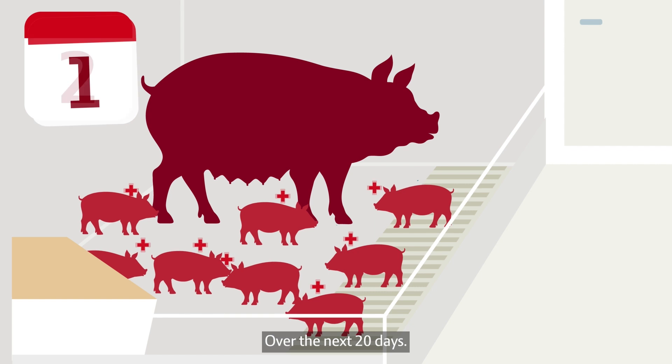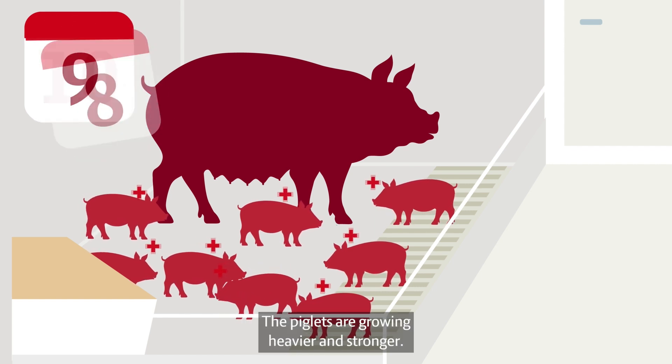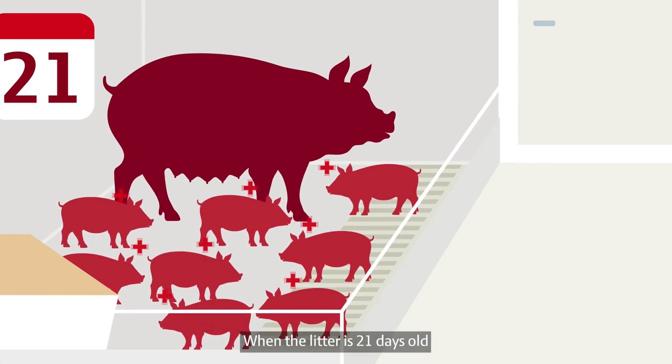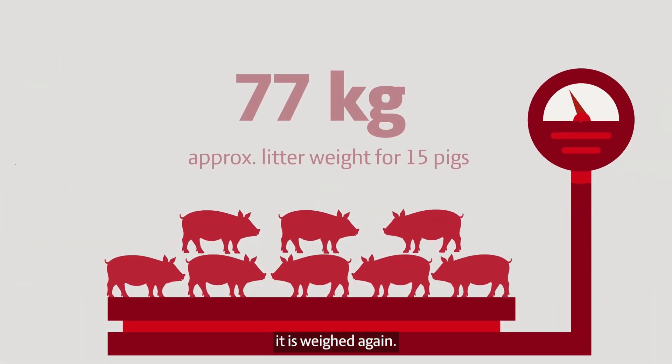Over the next 20 days, the piglets are growing heavier and stronger. When the litter is 21 days old, it is weighed again.